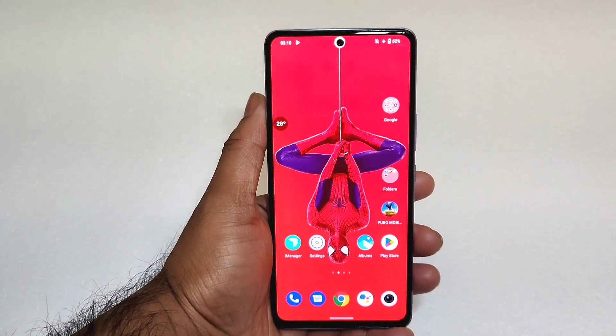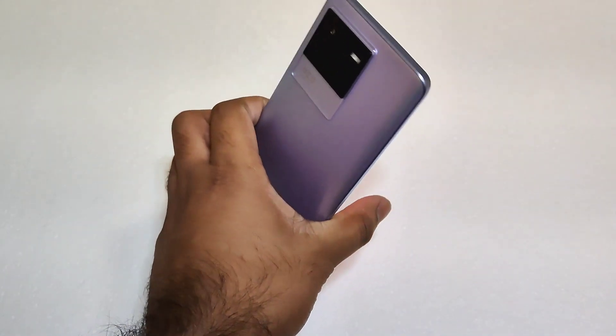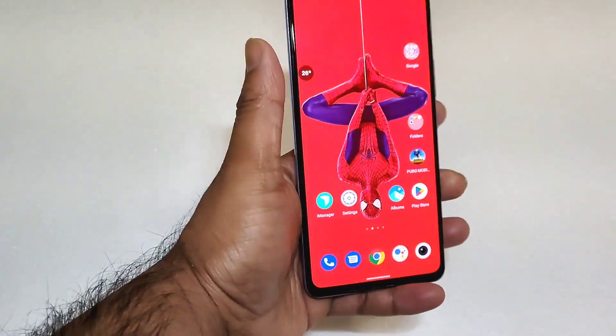Hi friends, welcome back to my channel SaiTekuru. In this video, I am going to do the AnTuTu benchmark test on the iQoo Neo 6 device after the recent software update.